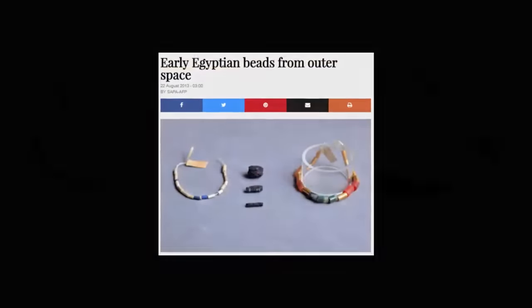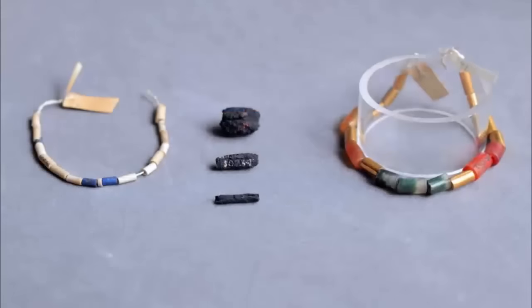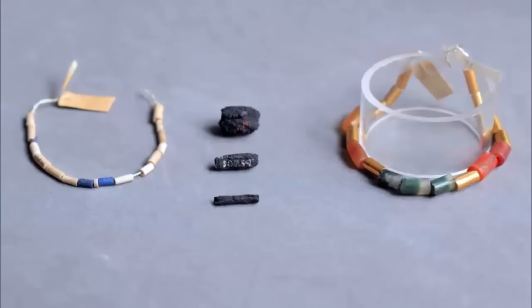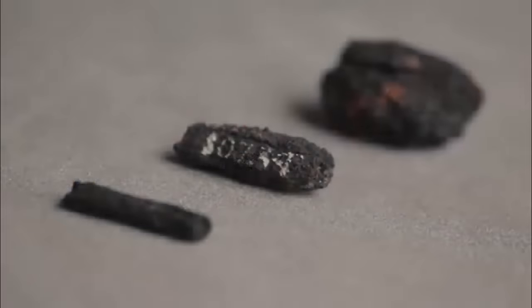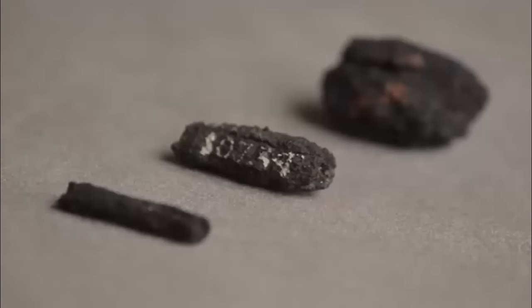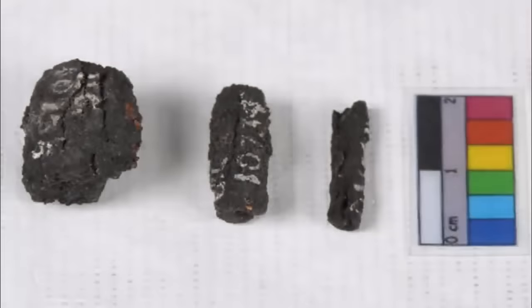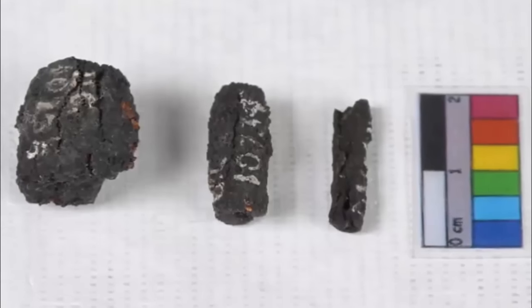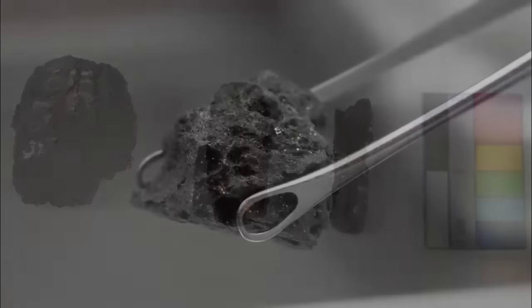Nine small beads, stored at the University College London's Petrie Museum, dated to around 3200 BC, were found in necklaces along with exotic terrestrial minerals such as lapis lazuli, agate, and gold. They are some of the earliest iron artifacts ever found, and archaeologists have confirmed that they came from outer space.